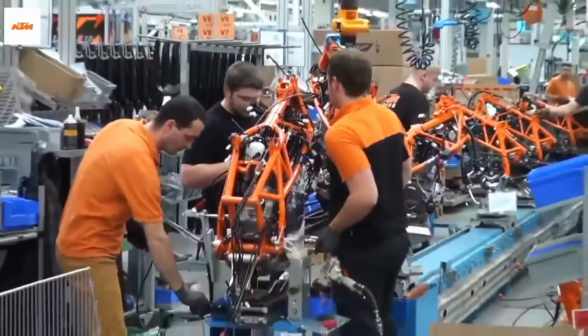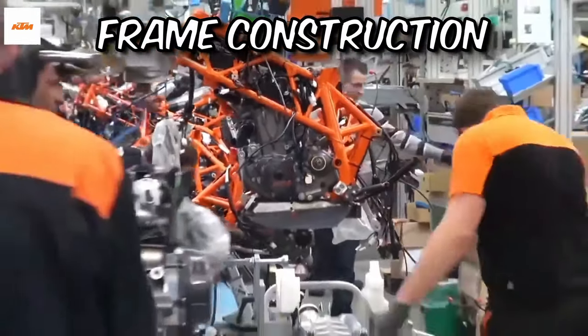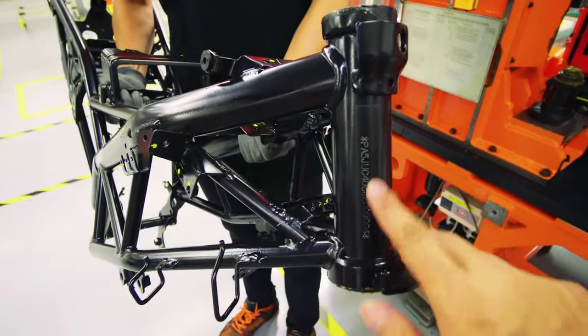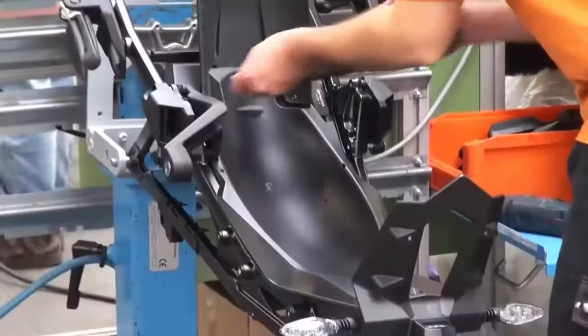Let's explore frame construction, where KTM showcases its innovative approach. KTM was one of the pioneers in adopting hydroforming technology for their frames. This technique allows for the creation of complex shapes and optimized strength, resulting in lightweight yet sturdy frames.